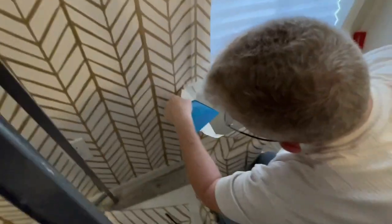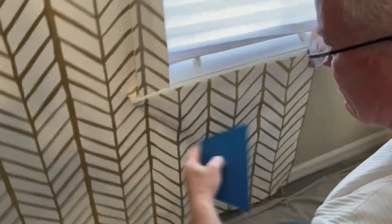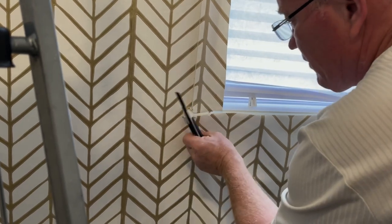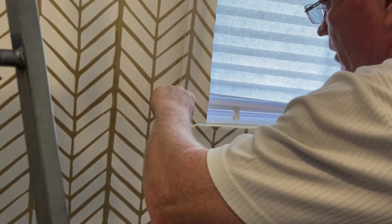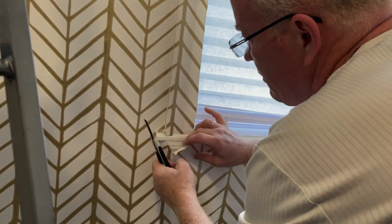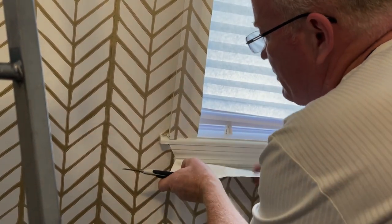Getting this right is important for getting the wallpaper correct around the window. Feel your woodwork. The Brits are saying he should have a pair of shears — yes, you're correct.